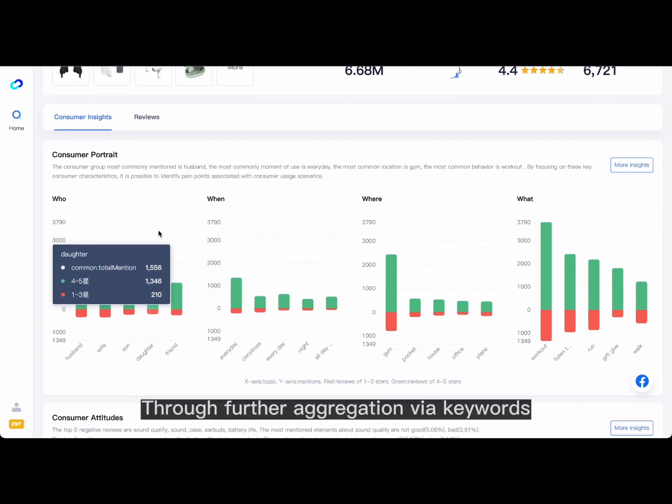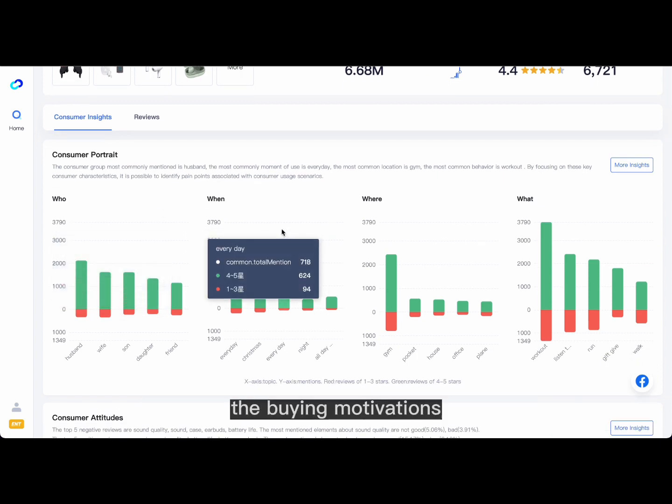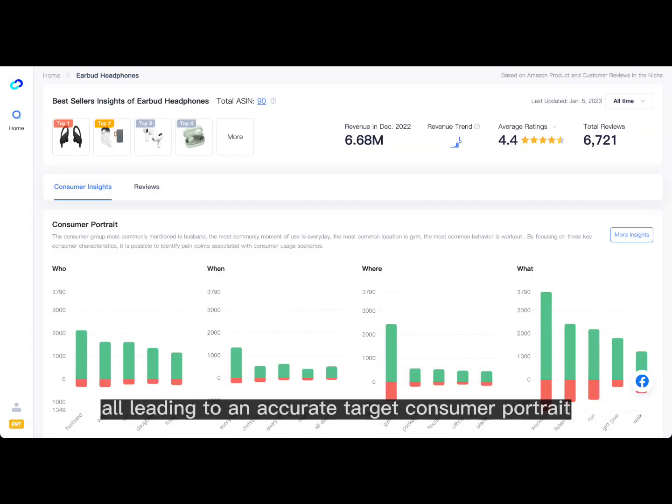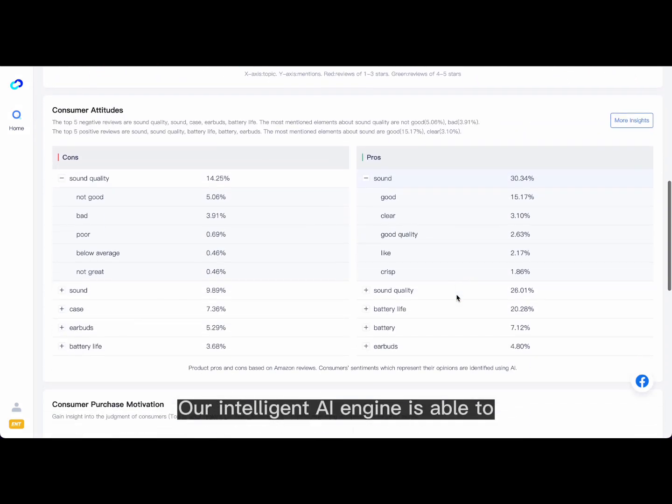Through further aggregation via keywords, the buying motivations, product interests, and sources of information become clear, all leading to an accurate target consumer portrait for product design as well as marketing campaigns.